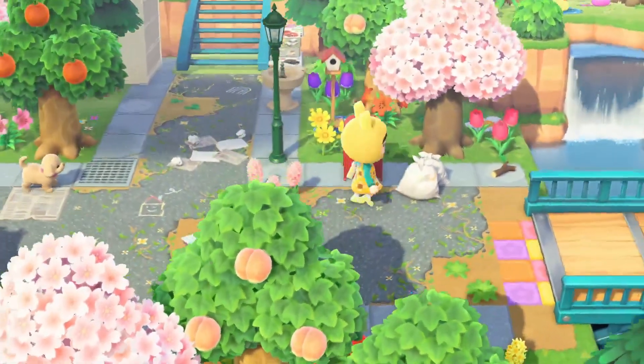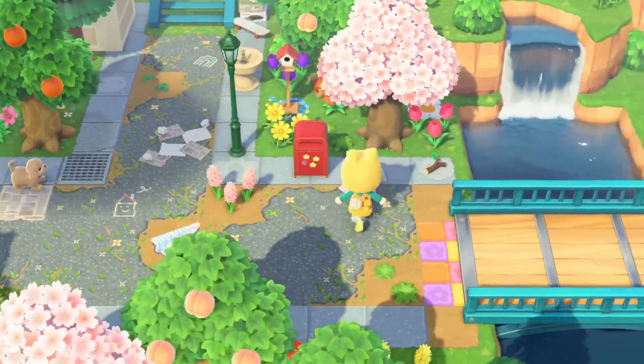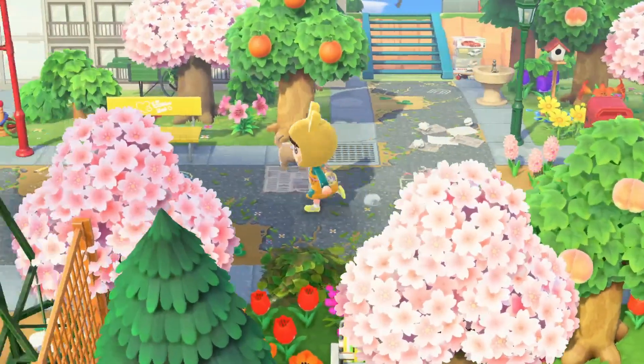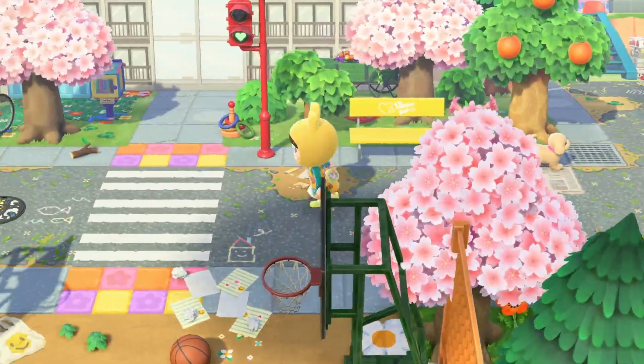I really love using these trash bags — I just recently started using those on my island and I really like how they look for kid-core. For some reason they just fit so perfectly.